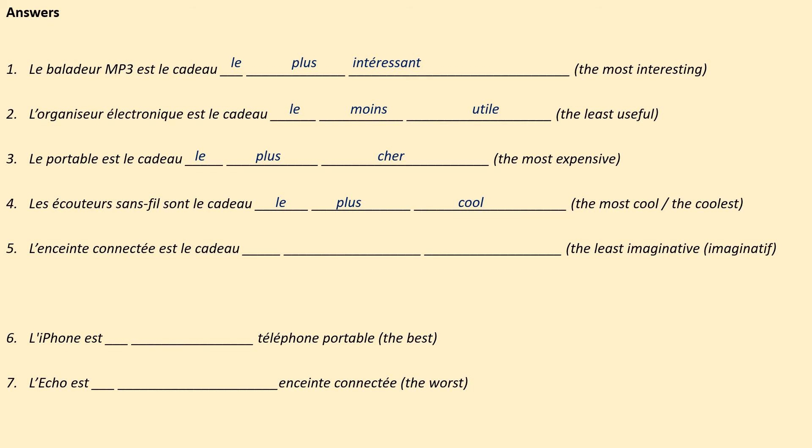5: L'enceinte connectée est le cadeau le moins imaginatif — the smart speaker is the least imaginative present. 6: L'iPhone est le meilleur téléphone portable — the iPhone is the best mobile phone. 7: L'écho est le pire enceinte connectée — the Amazon Echo is the worst smart speaker.